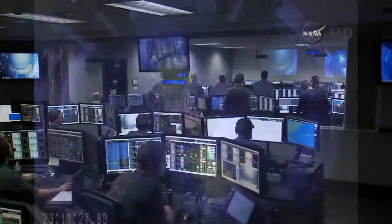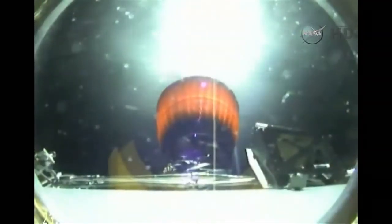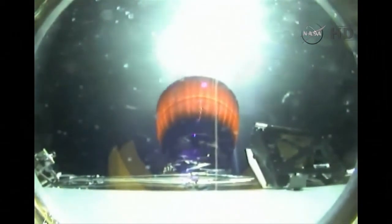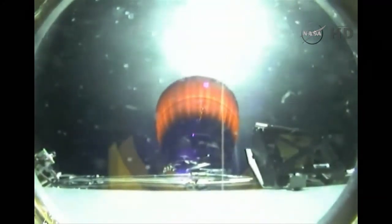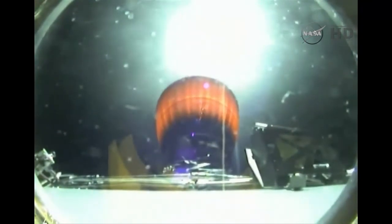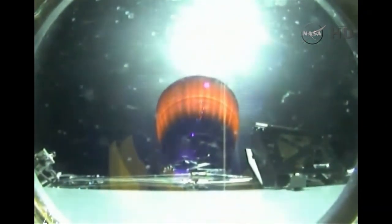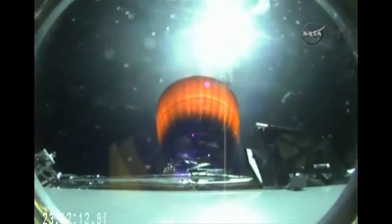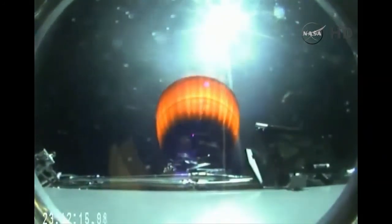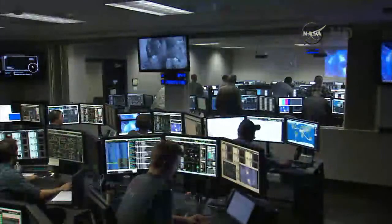Next stage FTS has been saved. Seven minutes 45 seconds into flight. A little under a minute left in the second stage engine burn. 30 seconds remaining in this burn. Eight minutes 18 seconds into flight. Standing by for second stage engine cutoff. And we have SECO 1.